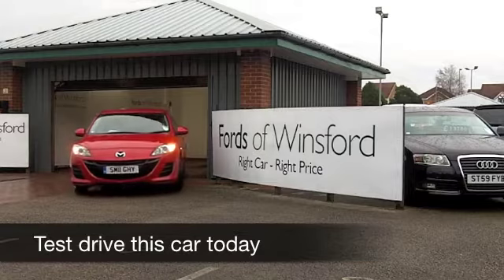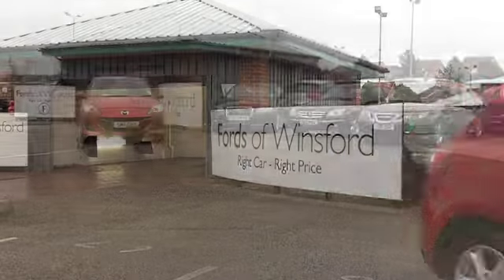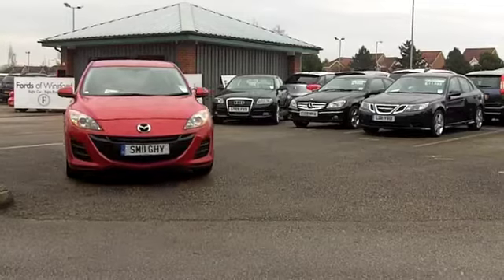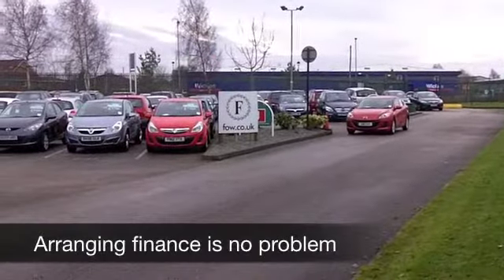I've always been a big fan of the Mazda 3, and in fact a few years ago I actually used to drive one of these. It was a different shape at the time, but this is really up-to-date styling. It comes from 2011. It's a 1.6 DTS, now 115 brake horsepower.